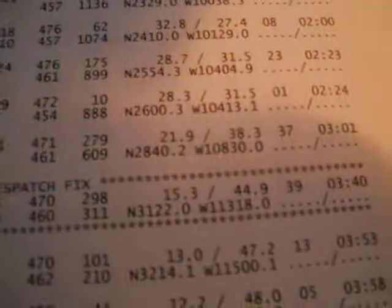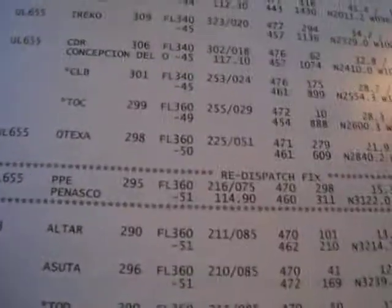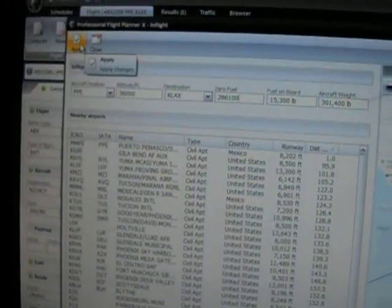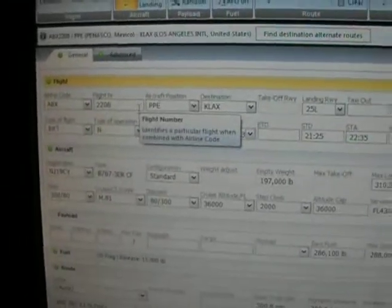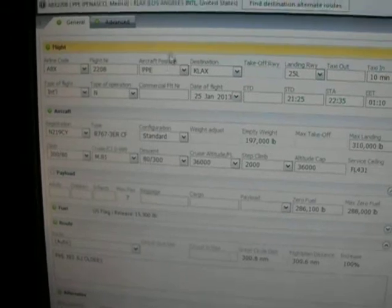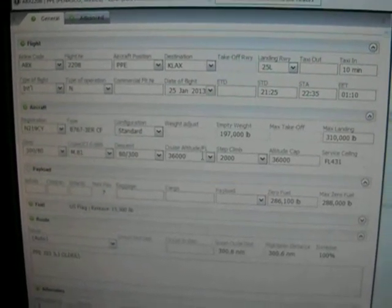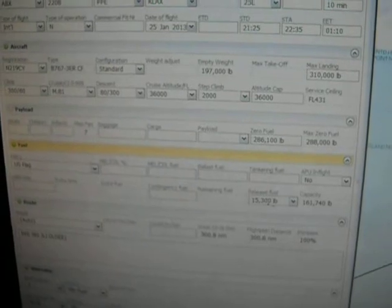Our planned fuel over our re-dispatch fix per the flight plan was 15,300. The nav log on PFPX when you do a re-dispatch flight — this is the default nav log — will isolate the re-dispatch fix as shown here. With all that information in, you go ahead and push Apply. I've already done that, so I'm going to click Close. PFPX auto-populates all this data for use. We have our flight information from our aircraft position to Los Angeles, our aircraft with our profile, and our fuel, with planned fuel over Papa Papa Echo at 15,300.